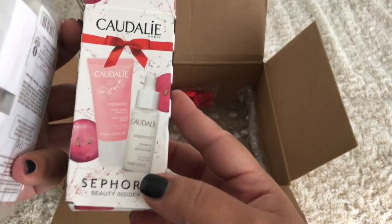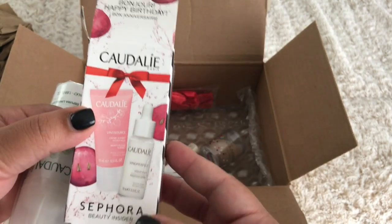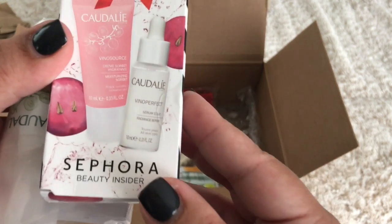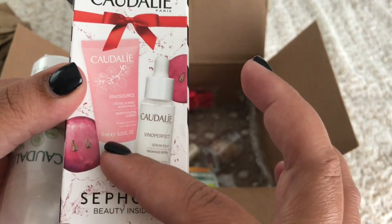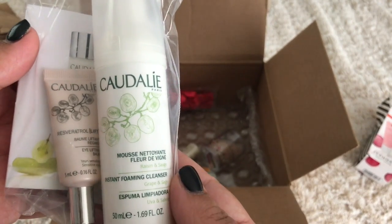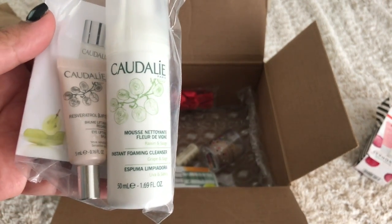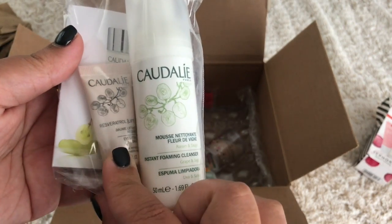I got my birthday thing — it says 'Bonjour, happy birthday.' I picked the Caudalie little set. It comes with the Vino Source Cream Sorbet, which I think is just a moisturizer, and also the Vino Perfect Serum Eclat. I'm excited to try these. I have a couple of samples of Caudalie and I've really been loving them. Looks like there's a foaming cleanser and the little serum.